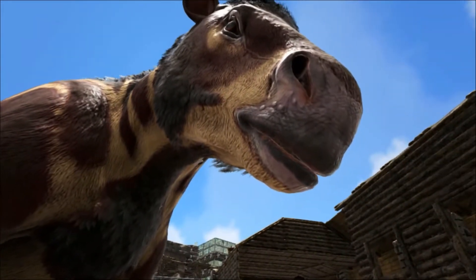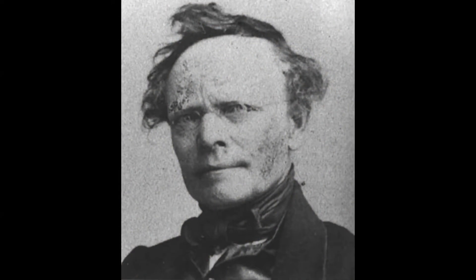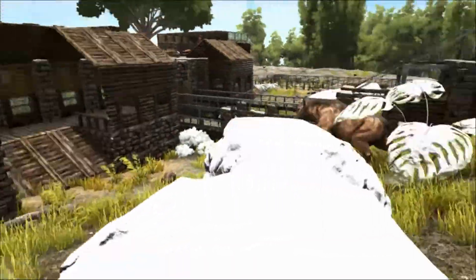It is an odd looking herbivore with long clawed forelimbs and shorter weight-bearing hindlimbs. It was first described by Johann Jacob Kopp in 1883, and he named it Chalicotherium, meaning pebble beast after its pebble-like teeth.